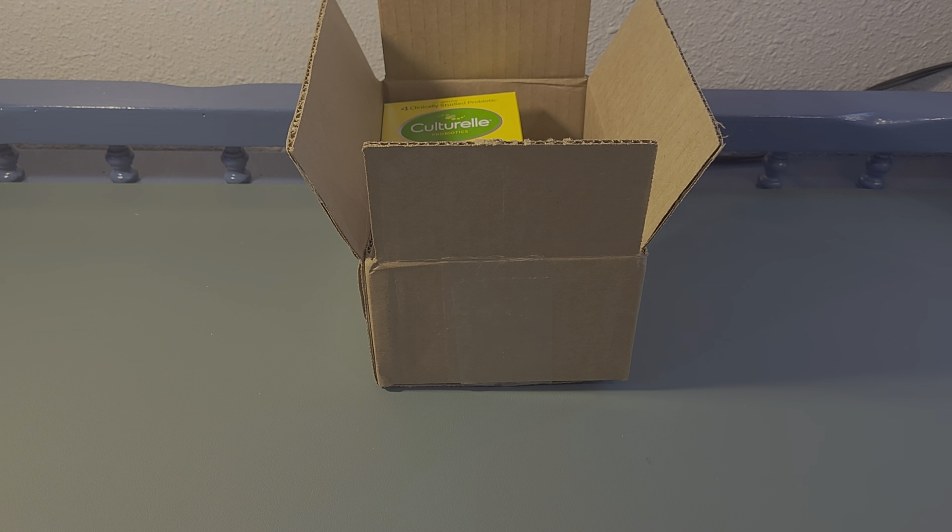Hey everyone, welcome to today's unboxing! I have a new sampling program to share with you guys. Well, it's not new to me, but I haven't really shared it on the channel yet. It's called the iHealth Ink sampling program, and they send me products to try in exchange for my honest reviews, which is kind of different.